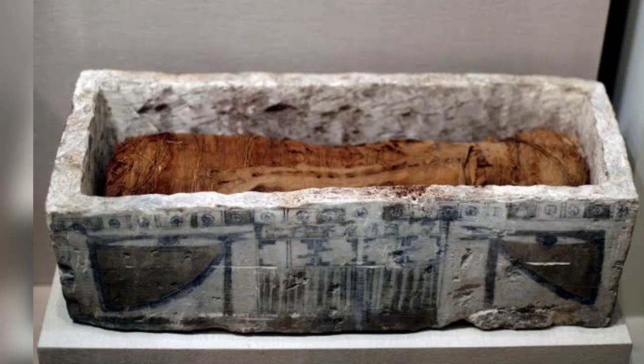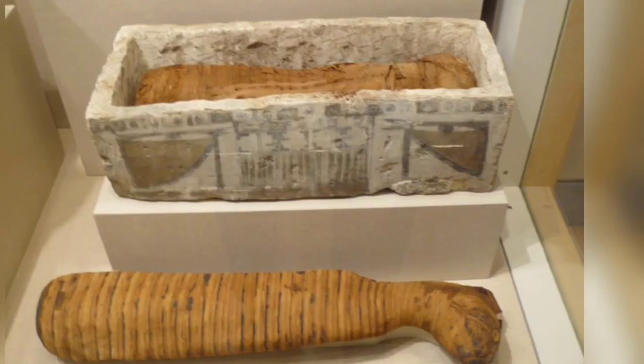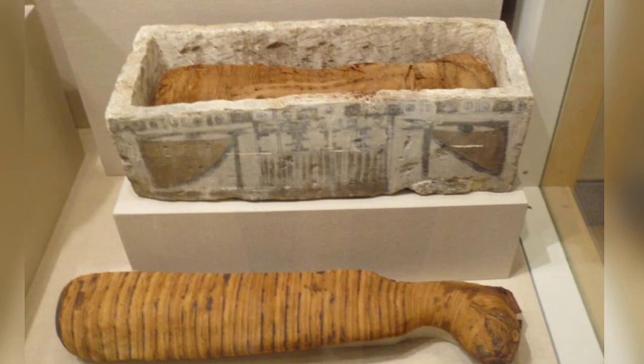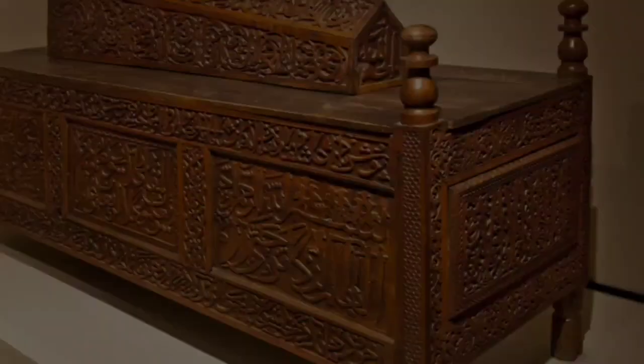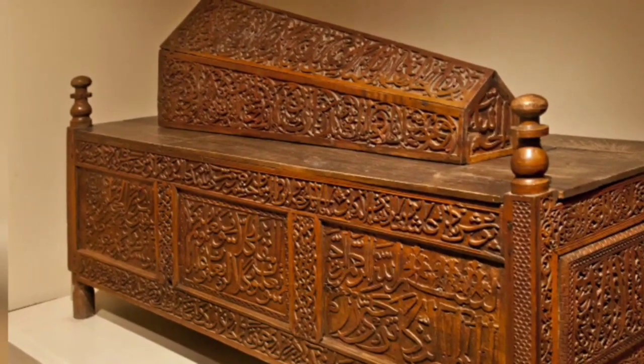Limestone sarcophagus for a cat mummy, 305 BC – 1st century AD, Egypt. Islamic sarcophagus from the Seljuk period, Turkey.